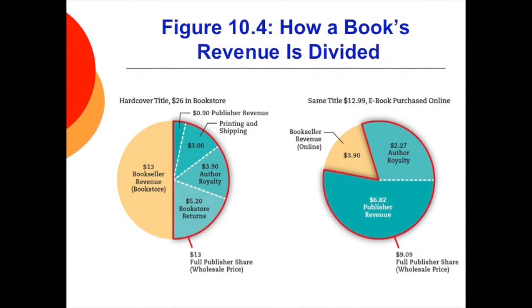Here you can see how a book's revenue is divided. One would think the person who actually wrote the thing would get the lion's share of the revenue, right? Wrong! Whether in hardcover or when purchased online, the majority of the money goes elsewhere. When the book is sold in a bookstore, half of the revenue goes to the bookstore, but when purchased online, the publisher gets half the revenue. Is it any wonder publishers are pushing more e-books?